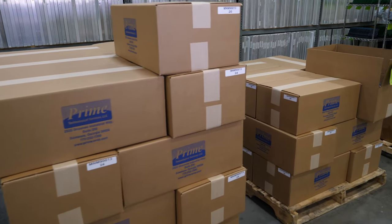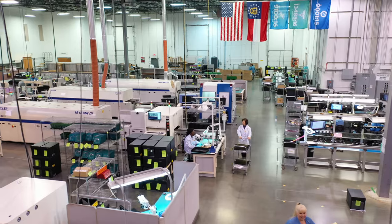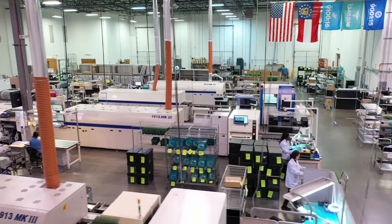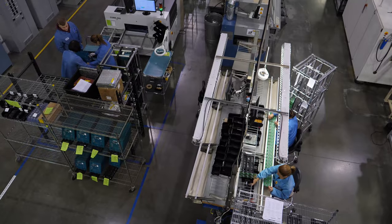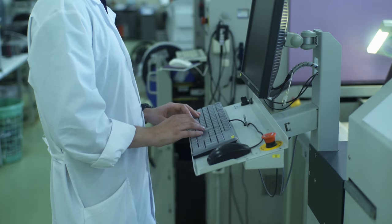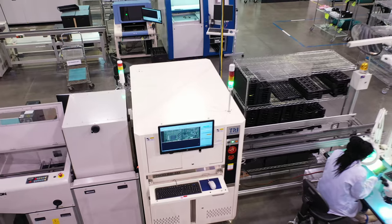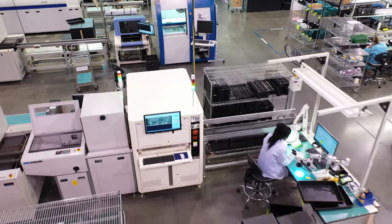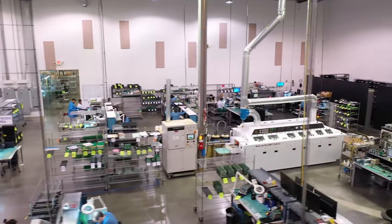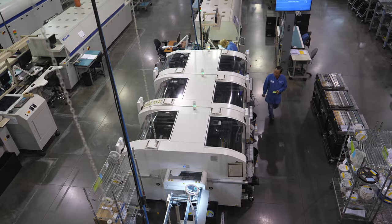We prioritize responsiveness and on-time deliveries. Our manufacturing process has been optimized to increase throughput and shorten lead times. From prototypes to turnkey management of your electronic products, we have the skilled personnel, advanced equipment, lean processes, and quality systems in place to improve your time to market and give you the competitive edge in your industry.